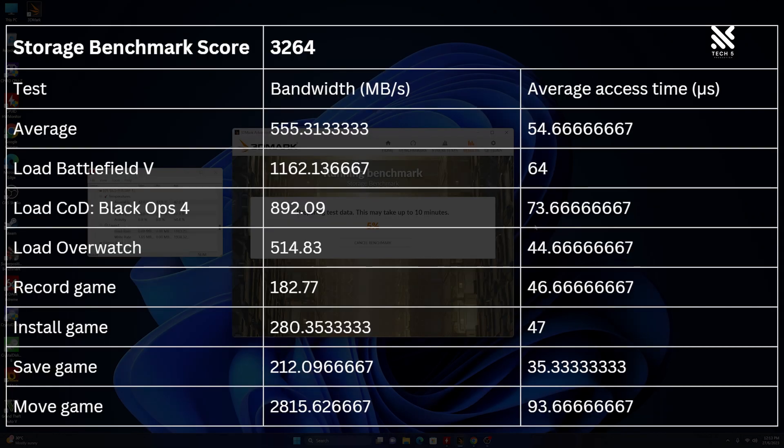In 3DMark's storage benchmark, the Future scored well too — coming in over about 1,000 points above the average set by 3DMark, and overall just having a great average bandwidth speed, similar to its random read speed score from CrystalDiskMark.